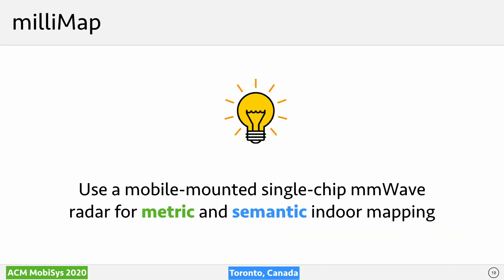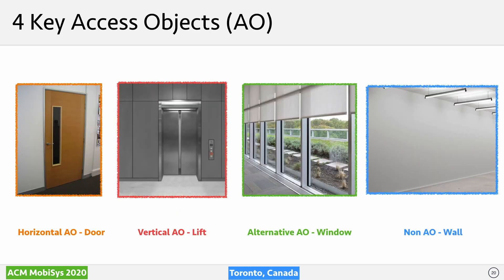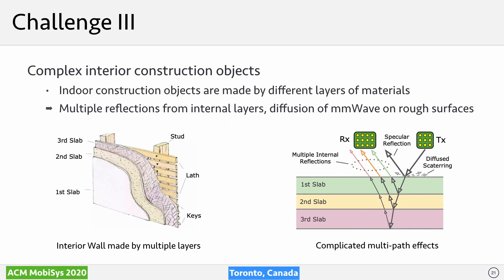So far we have discussed metric mapping. Now let's look at semantic mapping. Exhausting the whole universe of indoor semantics is beyond scope; instead we focus on four key construction objects that semantically describe space accessibility: horizontal access objects, vertical access objects, alternative access objects, and long access objects. These four accessibility-related objects play a crucial role when designing routes for search and rescue.